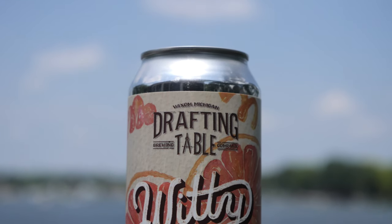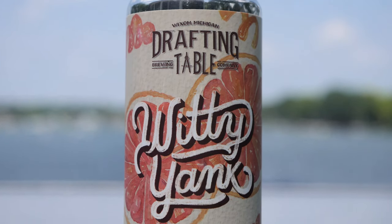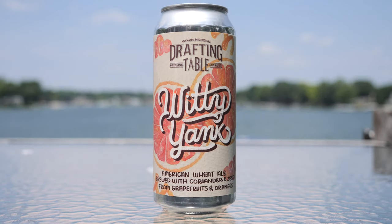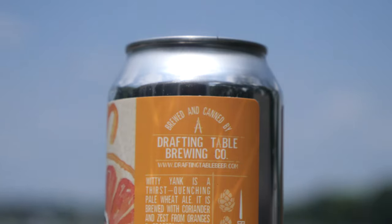Fun fact: wheat ales are called that because wheat is usually the predominant malt used in this style. Wheat has more protein than barley, which causes thicker heads, more haze, and a silkier mouthfeel. Looking at the label, on the top it has the address: Drafting Table, 49438 Pontiac Trail in Wixom, Michigan. The label itself is a really cool classic-looking label. Drafting Table always has their logo right up top front and center — Wixom Michigan, Drafting Table Brewing Company — and this is Woody Yank, American wheat ale, brewed with coriander and zest from grapefruits and oranges.